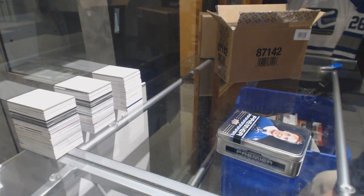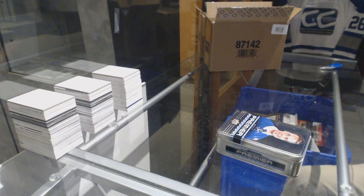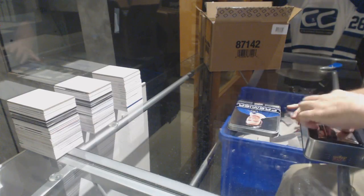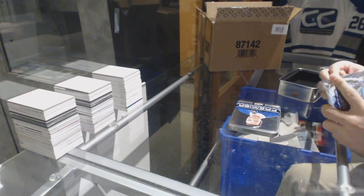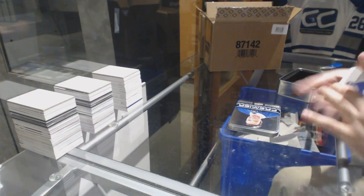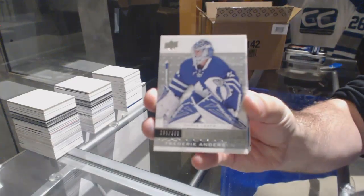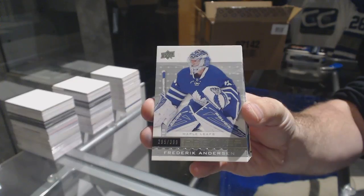Not even just a Line A, there's a lot of opportunities in this one. A lot of opportunities. This pack feels like it's got nothing in it, so I'm guessing autograph hit. $3.99 for the Maple Leafs, Frederick Anderson.